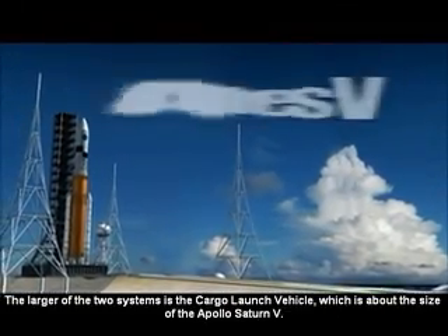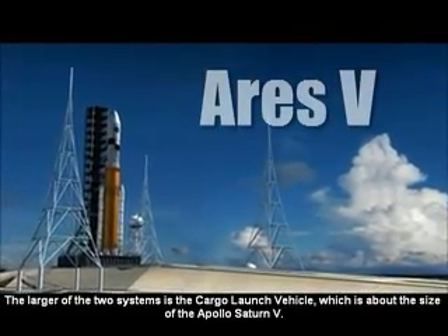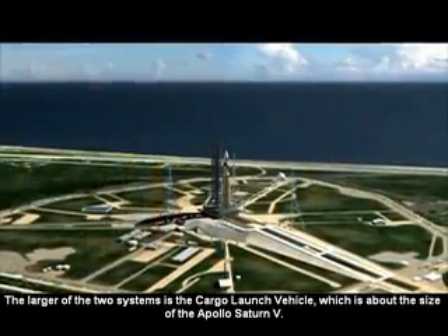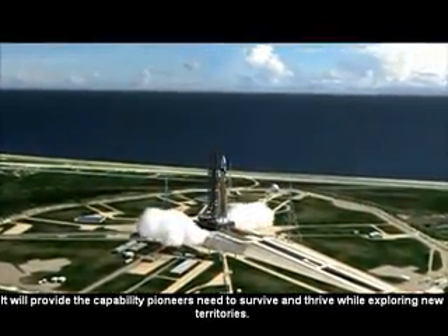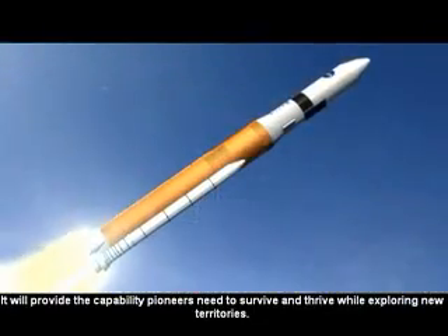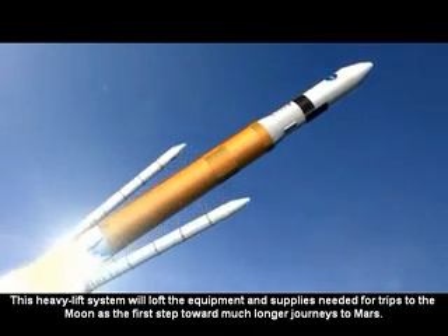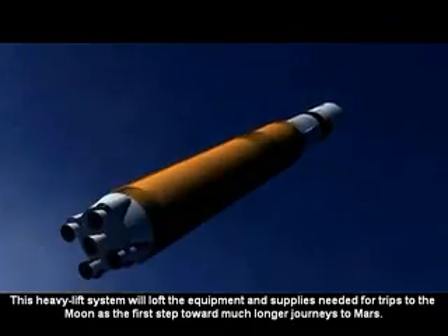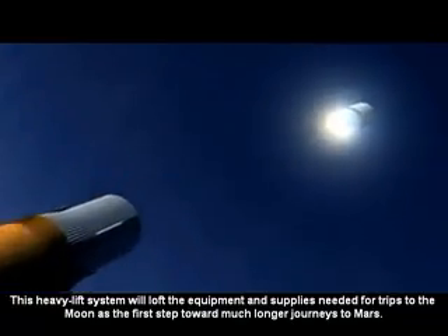The larger of the two systems is the cargo launch vehicle, which is about the size of the Apollo Saturn V. It will provide the capability pioneers need to survive and thrive while exploring new territories. This heavy lift system will loft the equipment and supplies needed for trips to the moon as the first step toward much longer journeys to Mars.